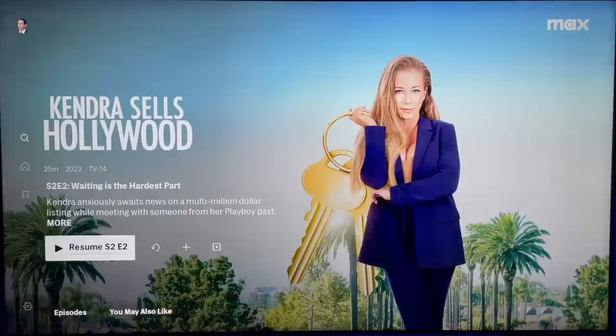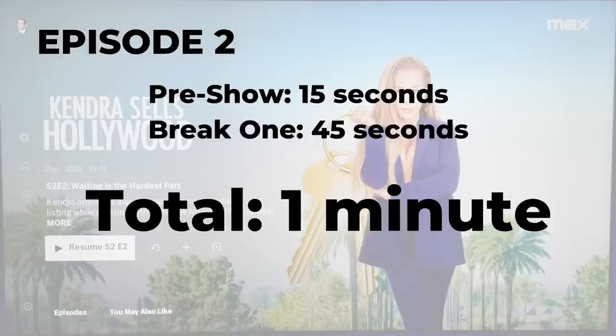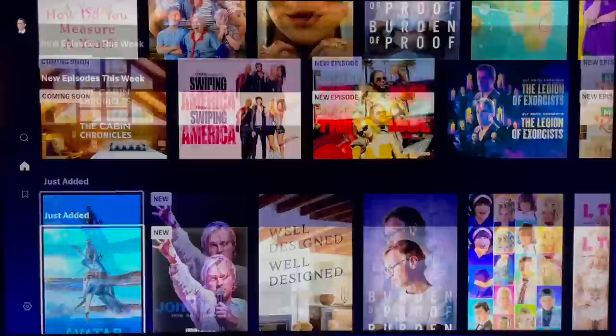I streamed two episodes of Kendra Sells Hollywood, a show that came over from Discovery Plus. Each episode was about 25 minutes. The first episode had a pre-show ad and three breaks — kind of annoying due to the frequency — two minutes and 30 seconds of ads. It got better with episode two: just a pre-show ad and one ad break for a total of one minute of ads. If you've got the Max plan with ads, leave a comment and let me know your experience. At least for now, I don't think the ads with Max are bad at all.